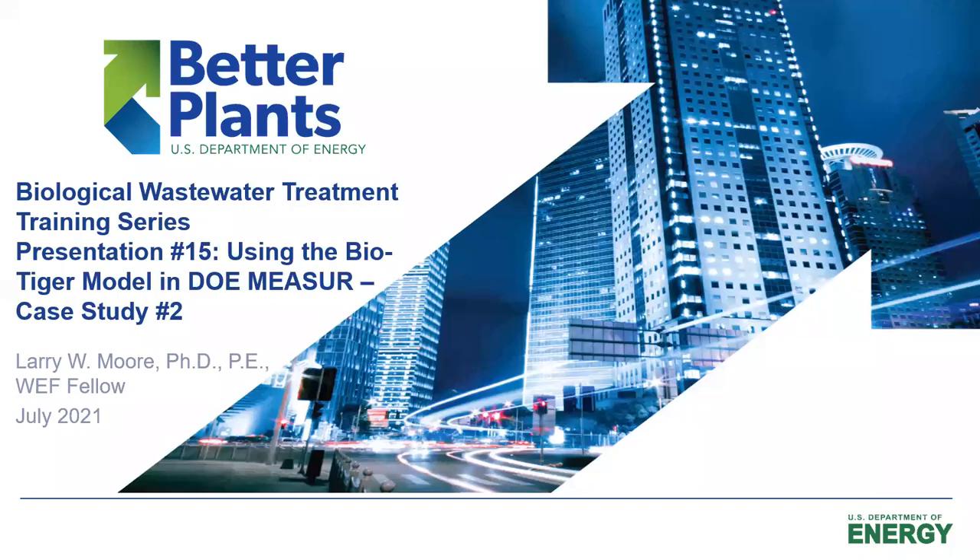This is Larry Moore. I'd like to welcome you to our 15th and final presentation of the Biological Wastewater Treatment Training Series that we've done for the Department of Energy. Today we'll be looking at another case study using my BioTiger model in the Department of Energy MEASURE suite of packages.